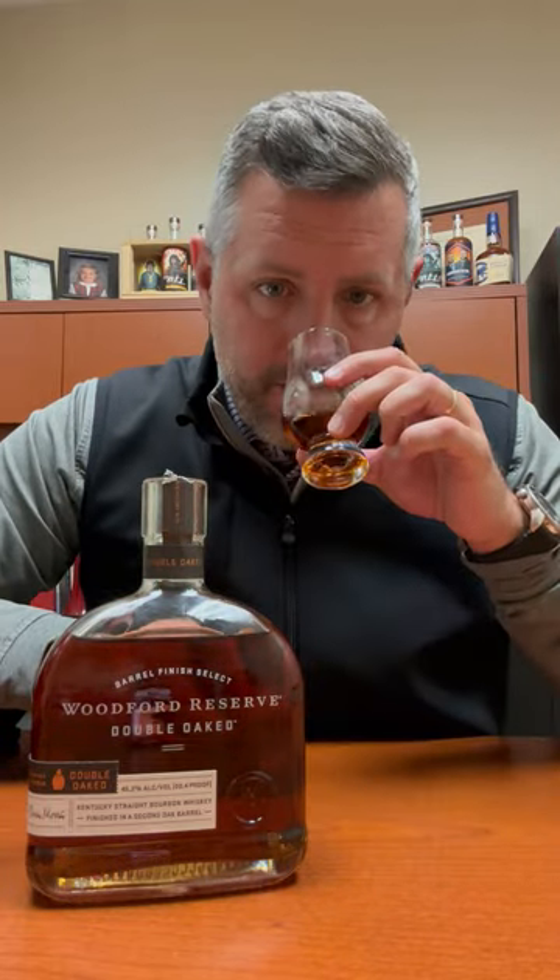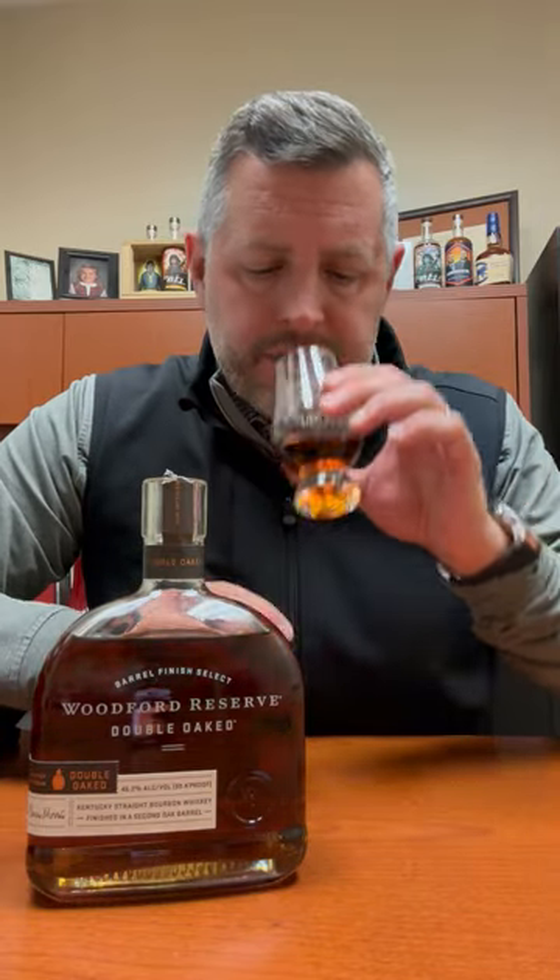They know what flavor they can or cannot get out of whatever wood they decide to produce. In the case of Woodford Double Oak, it's 90.4 proof, so it's relatively speaking lower proof, but what you really get is this big, bold, toasted marshmallow aroma, nice touch of oak — it's more those tertiary oak flavors that you get, as opposed to that harsh or bitter oak, and that's especially true on the nose.